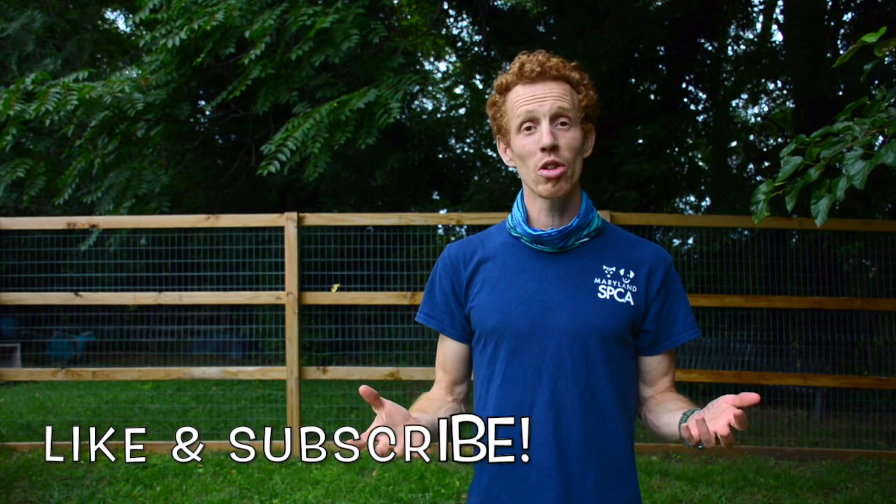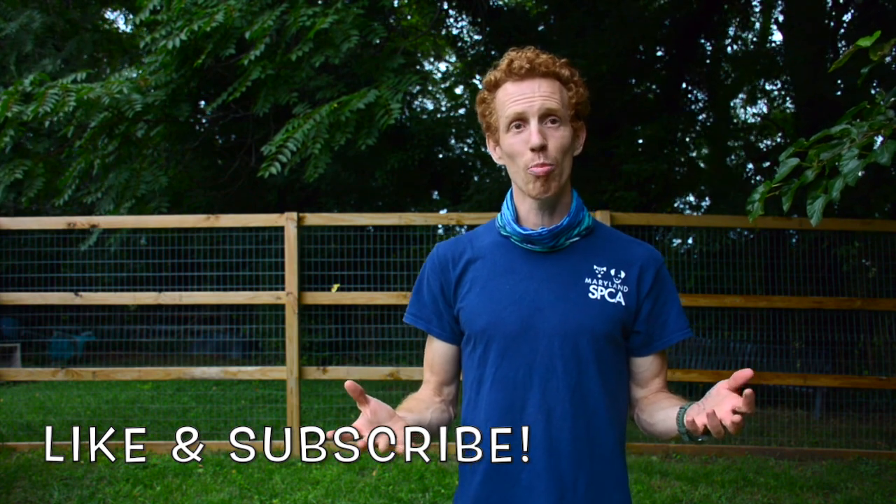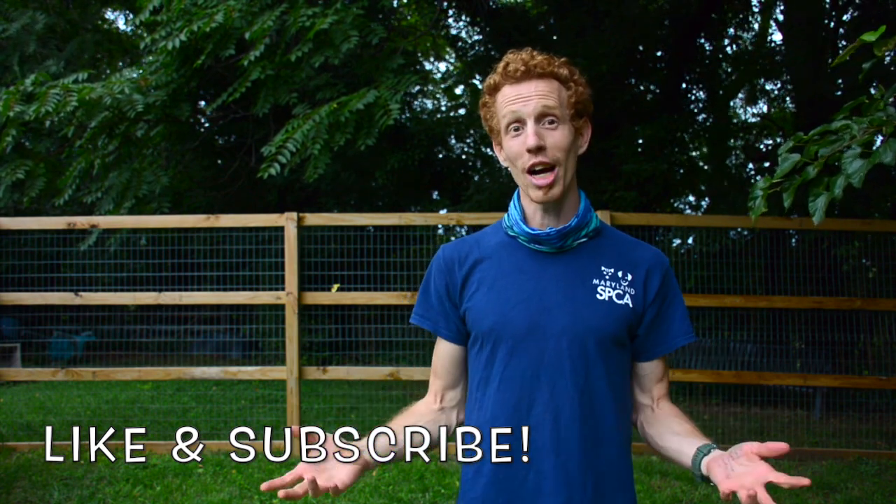If you like what you've learned today watching this video, please like and subscribe for more great content, and we'll see you later.